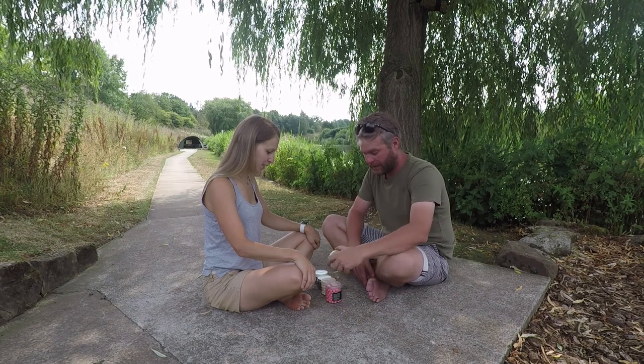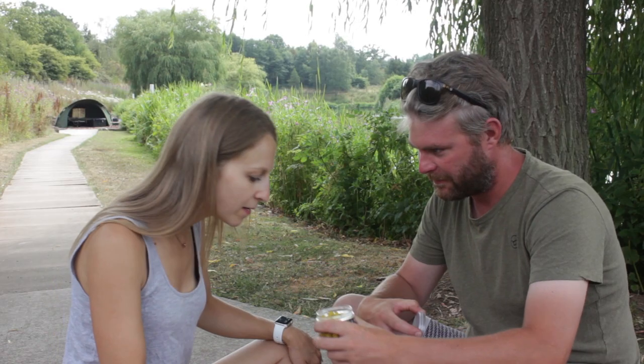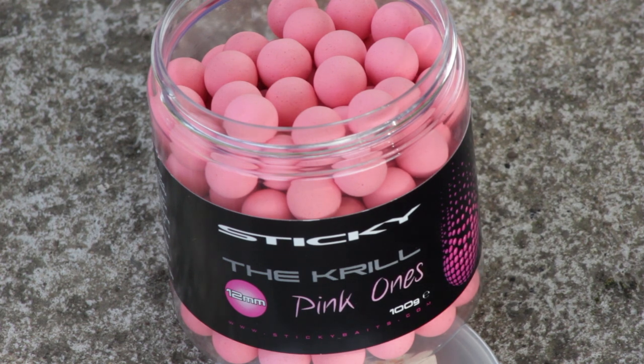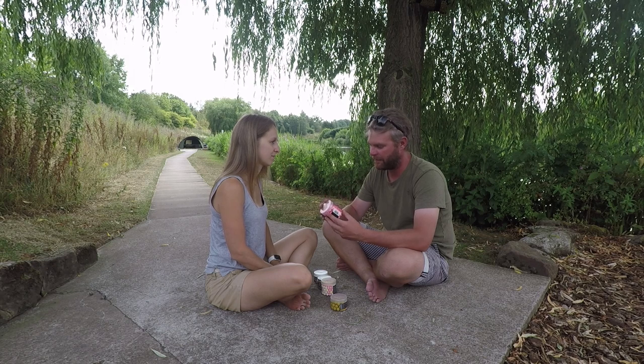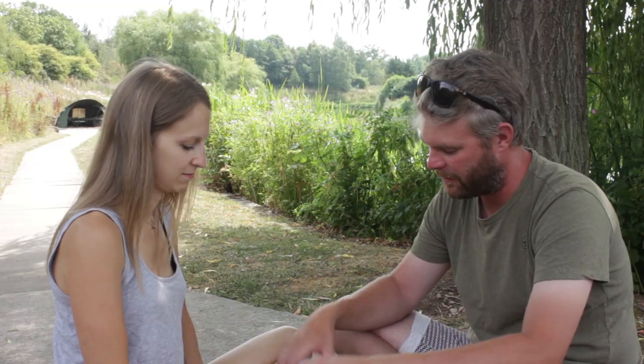Let me take you through the hook bait options. We've got yellow essential cell wafters — and you've caught on those. They smell tropical, yeah, fruity sort of thing. Then we've got some sticky krill pink ones — they're the fishy ones. I used these last time only because of local knowledge. There was a chap down in peg seven who'd had a couple, and I said, 'What are you catching them on?' And he said little pink krill wafters. They worked really well for me last time.